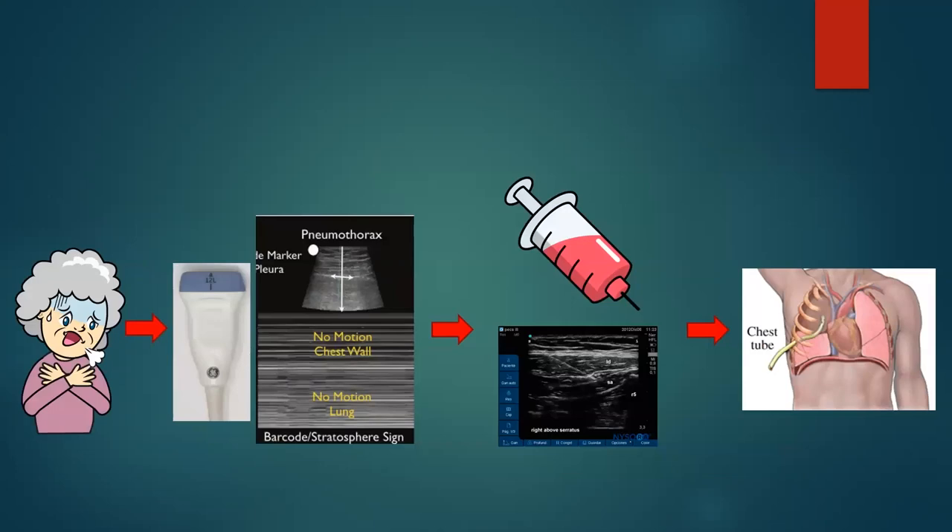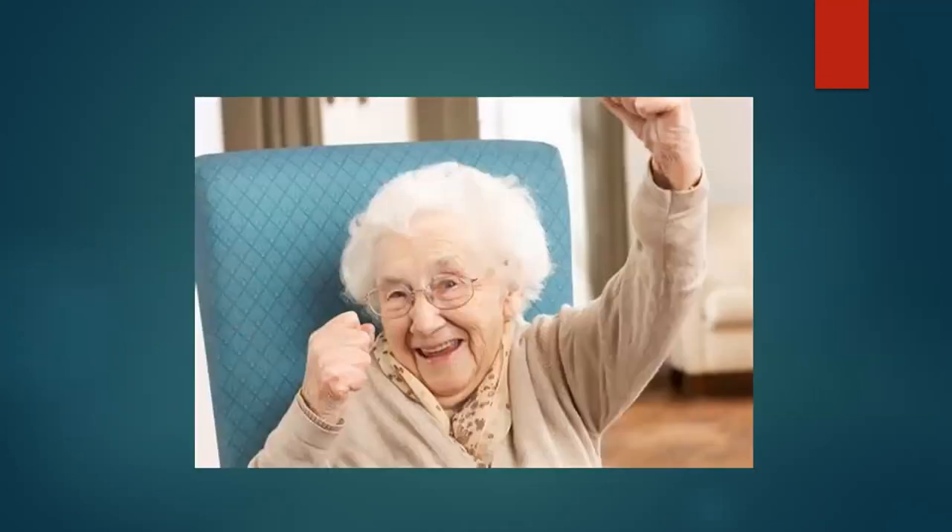So the patient came in short of breath, you grabbed the linear probe, saw there's no lung sliding, and decided to put a chest tube in. You grabbed the probe, did a serratus anterior block for analgesia, put the chest tube in — no problems. Made the diagnosis, saved the patient. Happy patient, happy provider.